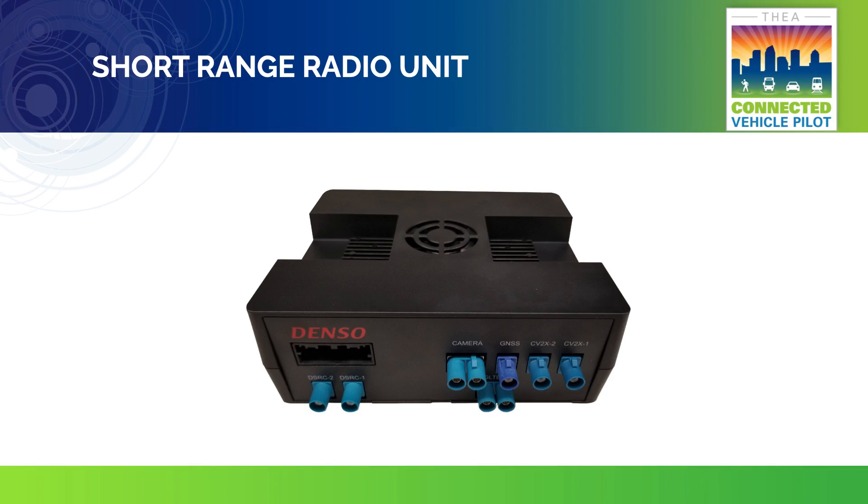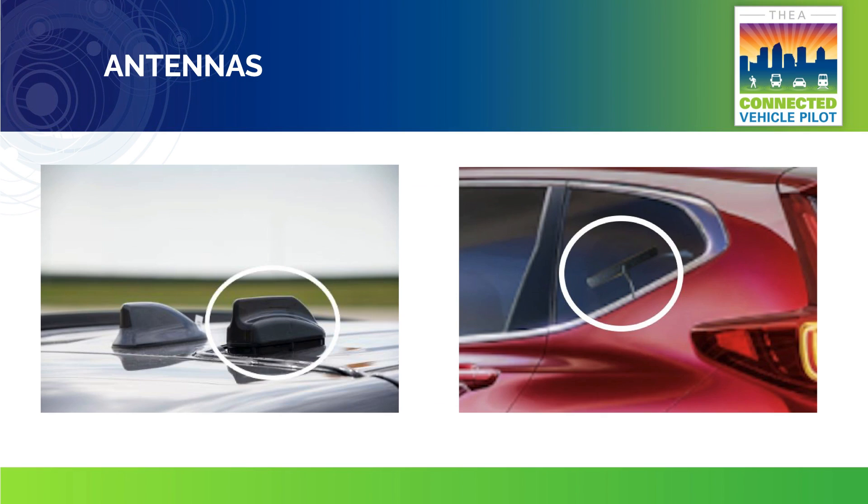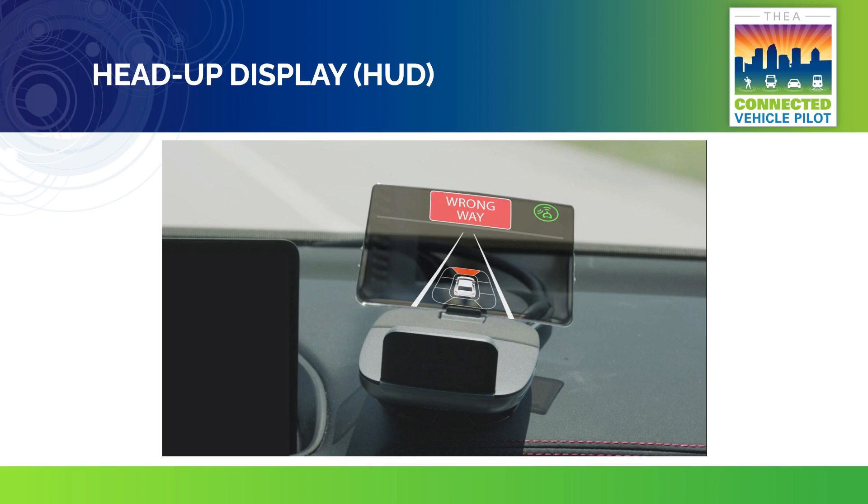The short-range radio unit will be installed in the trunk of your vehicle — it is about the size of a paperback book. Our technicians will install two antennas on your car: one on the back of your roof, and the second on the rear door-quarter window side or rear windshield. This is the equipment that sends and receives data. You will receive a head-up display that showcases safety messages and issues audio alerts. Messages will show up in the head-up display looking like this. The display also has a built-in speaker so you can hear audio alerts.